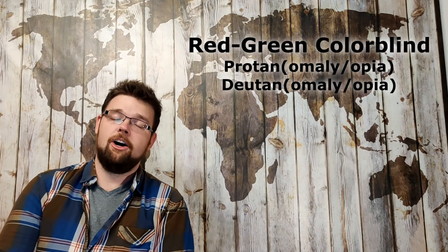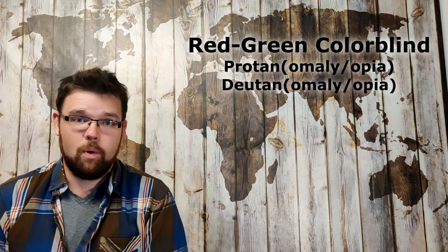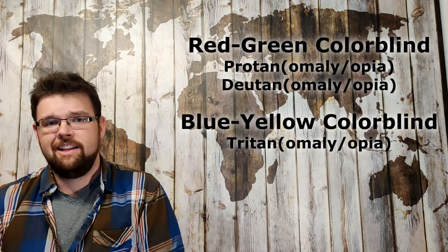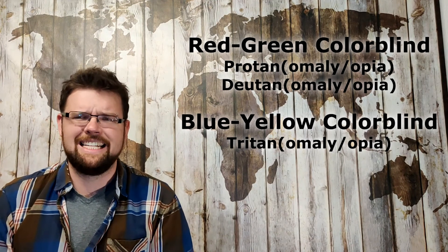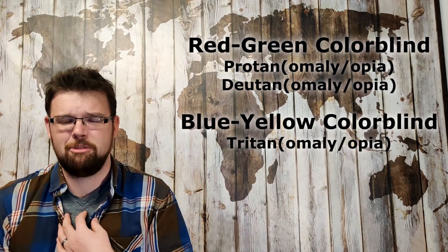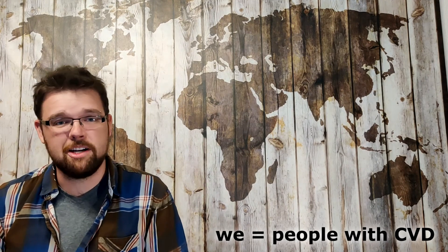Protans and deutans are red-green colorblind, whereas tritans are blue-yellow colorblind. There is a technical reason for these names relating to the opponent process theory, but as someone with severe red-green colorblindness, I see red, I see green, and I can even tell them apart most of the time. It's just a bad identifier and we try to avoid it as much as possible, because it is already hard enough for us to explain CVD to color normal people without having to first unteach all the poor assumptions they have because they were exposed to a bad name.